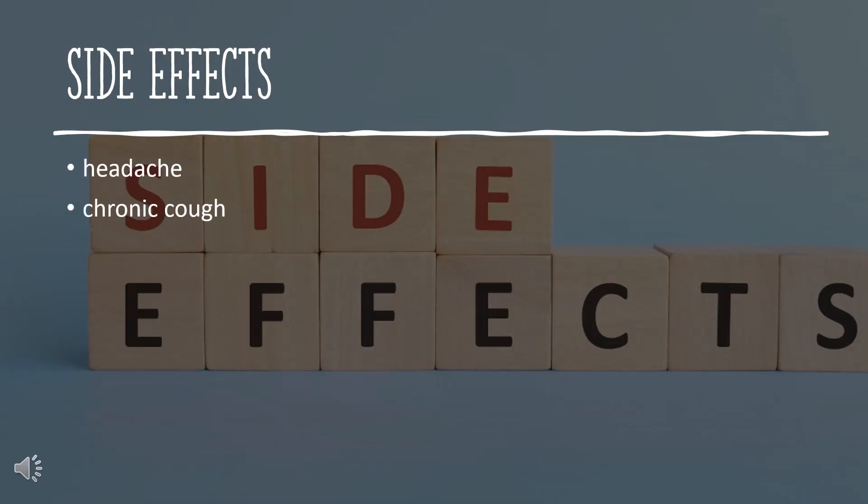Side Effects. The most common side effects patients experience are a headache or a chronic cough. The chronic cough develops in about 20% of patients treated, and those patients that experience it find it develops after a few months of use. Anaphylaxis, angioedema, and elevation of potassium levels are more serious side effects that can also occur.